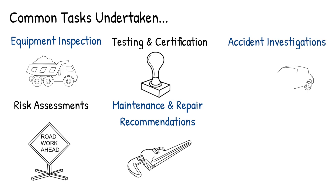Accident investigations: in the event of accidents or equipment failures, engineer surveyors may be called upon to investigate the causes and assess whether non-compliance with safety standards played a role and determine the cause of what happened.